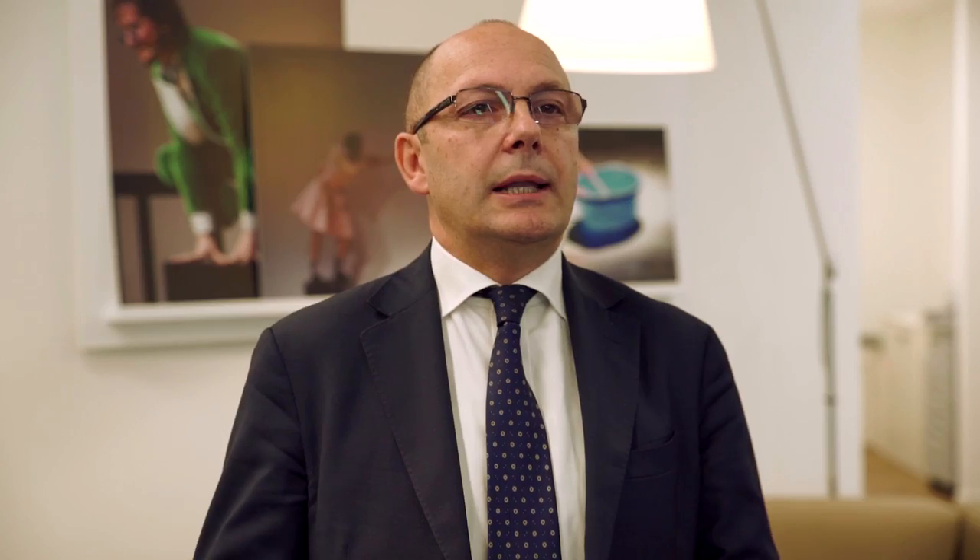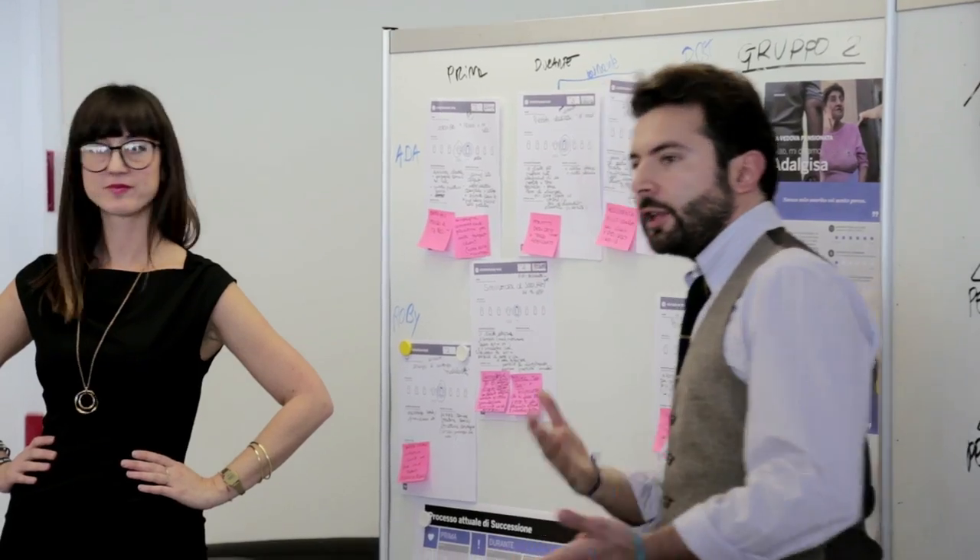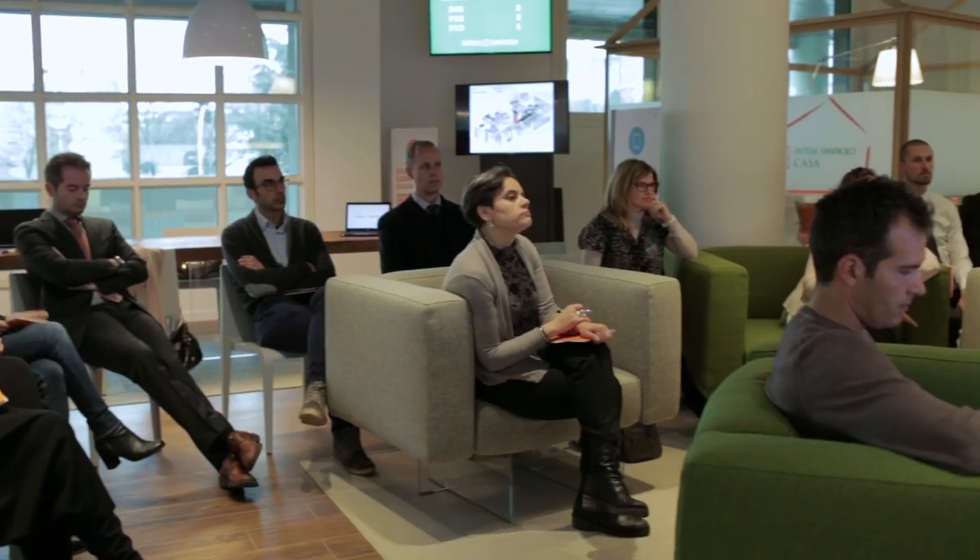All the design choices we made, including floors, sofas and bookcases, reflect the concept of a home. The real challenge we set ourselves in rethinking our branches was making our clients feel more satisfied in their relationships with the bank. We've created a space that's evolving, whose function can change every day.